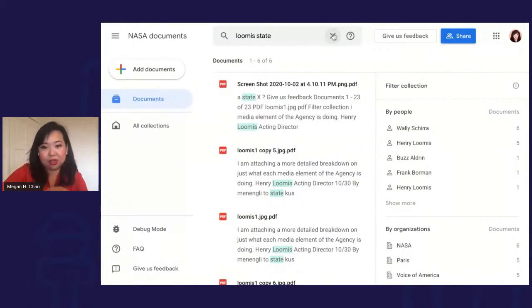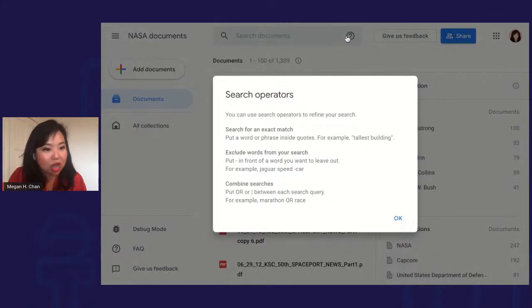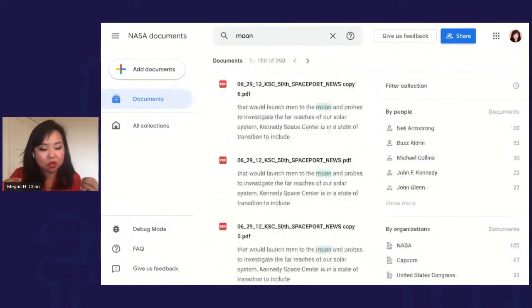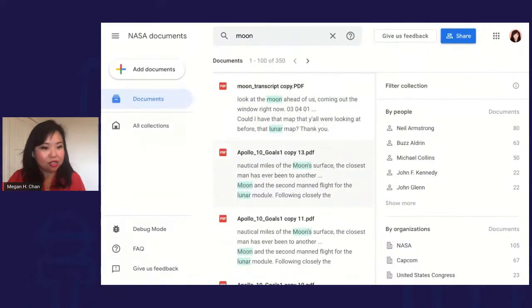Up here with Google Search, you can actually search through these documents using search operators. For example, if you search for the word 'moon,' you're looking for something general, but it's also picking up 'lunar' as a synonym. If you want to look specifically for the word moon, you can put it in quotes. The synonym capability is very useful for journalists who don't know the exact term they're looking for.